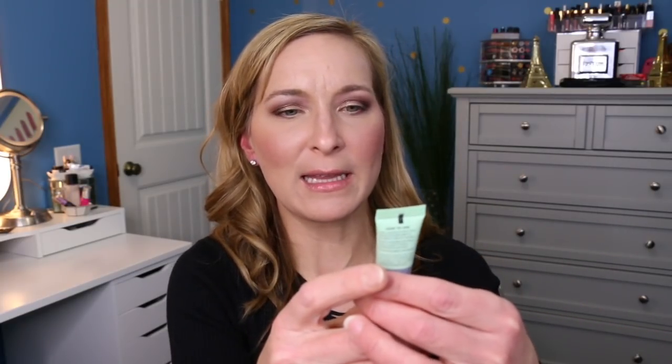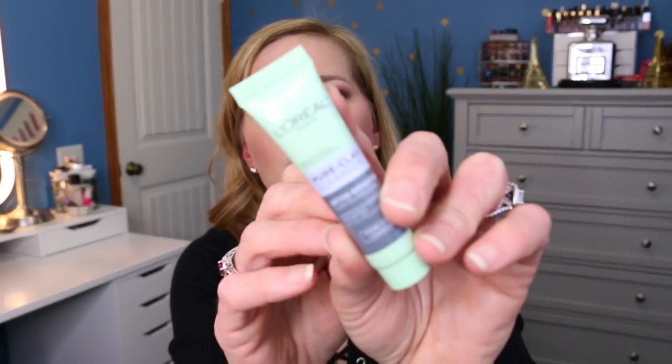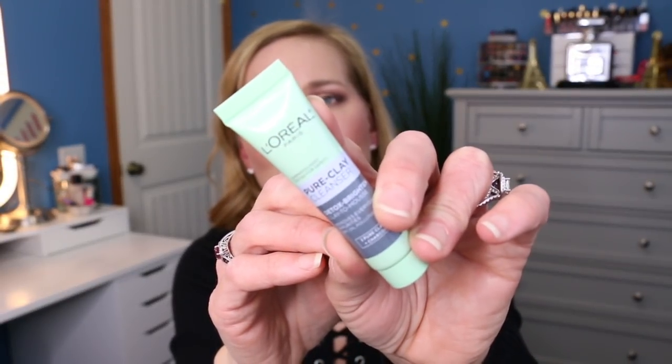The next one is the L'Oreal Pure Clay Cleanser — it detoxes and brightens, clay to mousse. It removes everyday impurities, dirt, oil, and pollution. I've never seen one actually say it removes pollution — that's pretty cool and interesting.